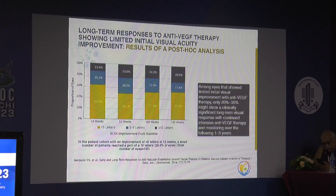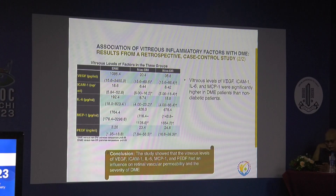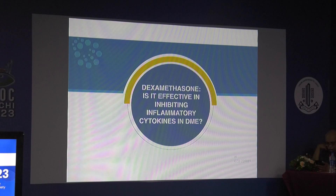Long-term responses to anti-VEGF therapy among eyes that showed limited initial visual improvement — less than 5 letters — show only 20 to 30% increase in visual acuity over a 3 to 4 year follow-up period. Regarding the current perspective on inflammation in DME, studies show increased vitreous levels of VEGF, ICAM, IL-6, and MCP that are higher in DME patients than non-diabetic patients, influencing retinal vascular permeability and the severity of DME. So is dexamethasone effective in inhibiting these inflammatory cytokines in DME?